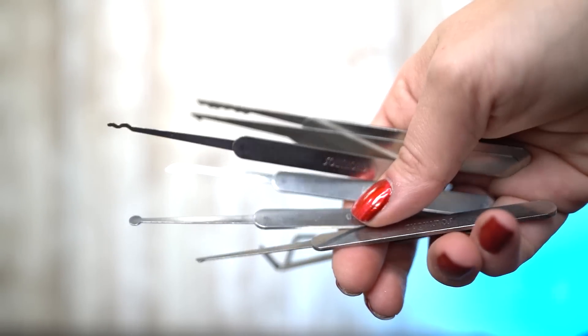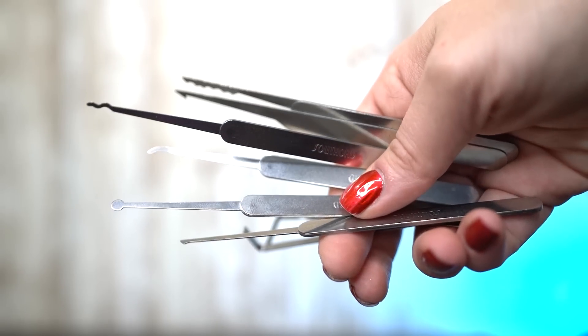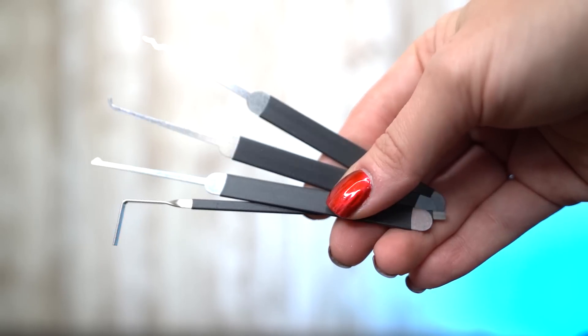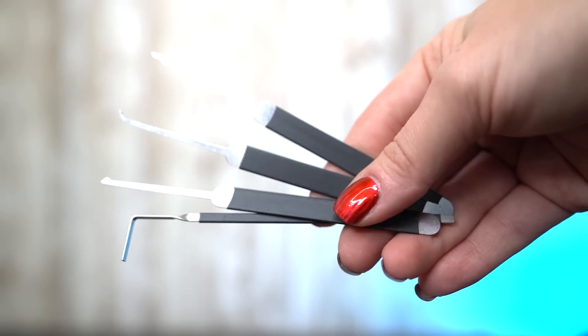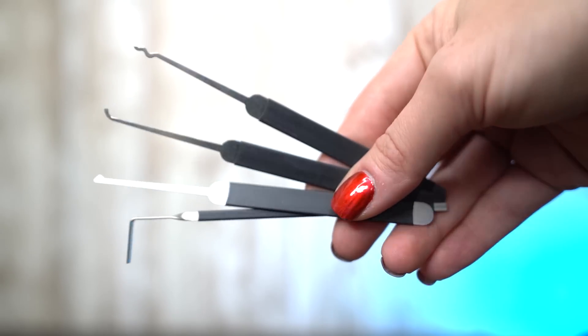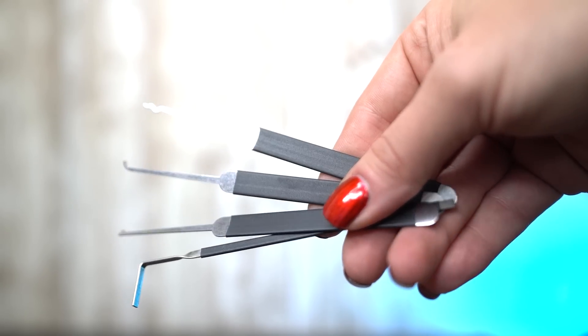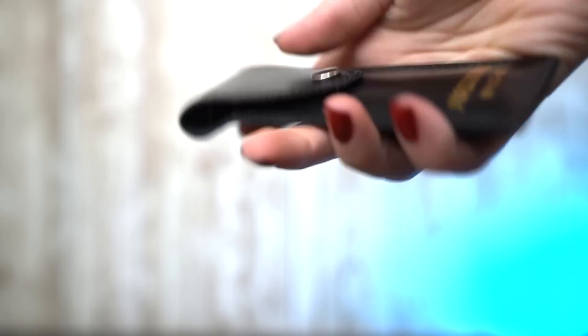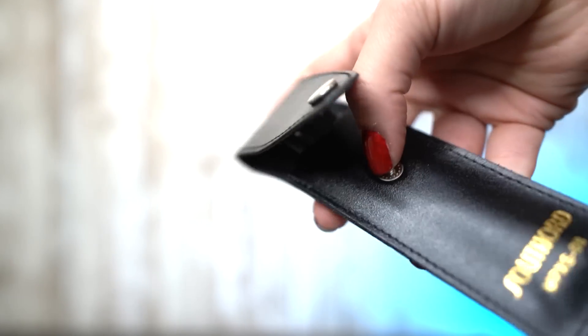This is definitely one of those trades that you have to practice at. So the sooner you get somebody a lockpicking set, the sooner they can learn about how vulnerable bike locks are and stuff like that. The one I have here is from Southward, but I believe I purchased it at a convention from a company called Tool. There are a bunch of different ones that you can purchase.